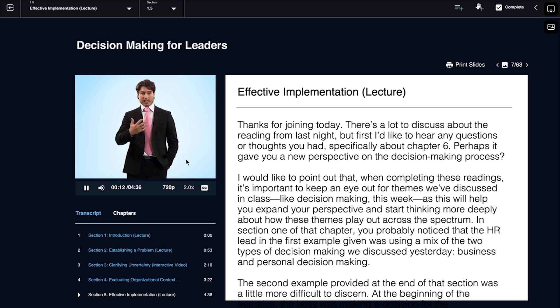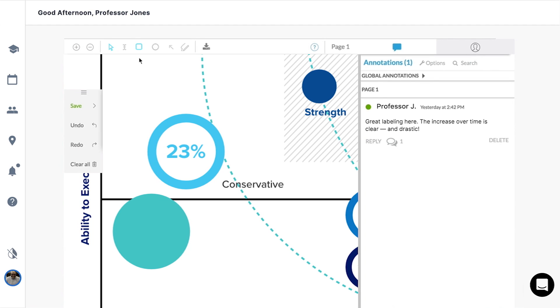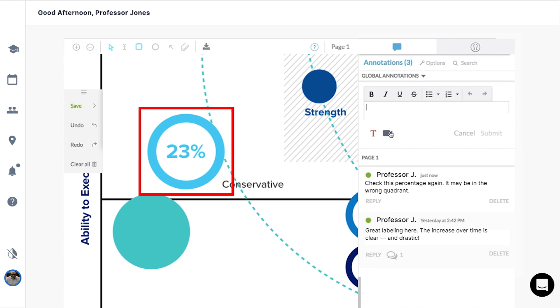Built-in study tools with searchable video transcripts allow you to find and review content on relevant topics. Give and receive feedback in real time — the digital campus' feedback tool allows for on-screen annotations and video commentary, for instant collaboration between peers and professors.